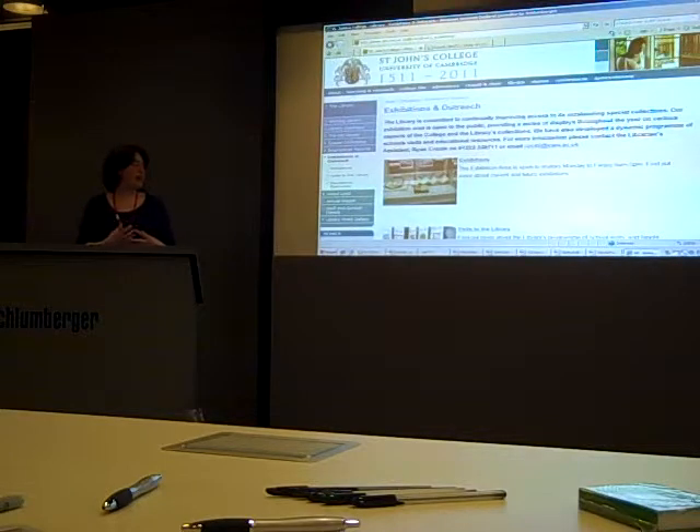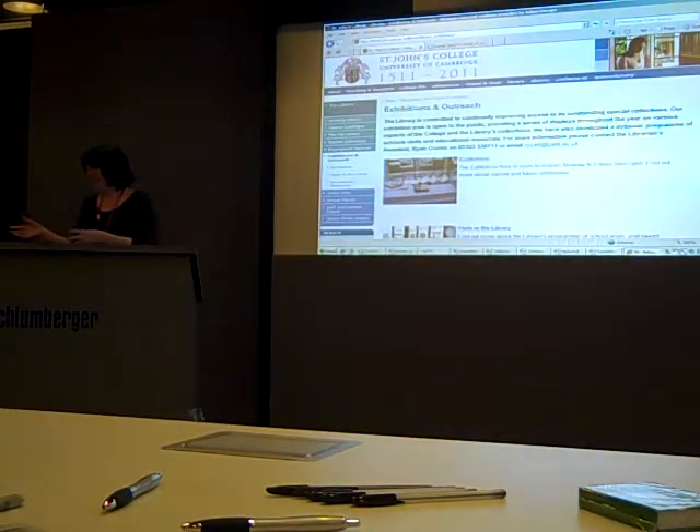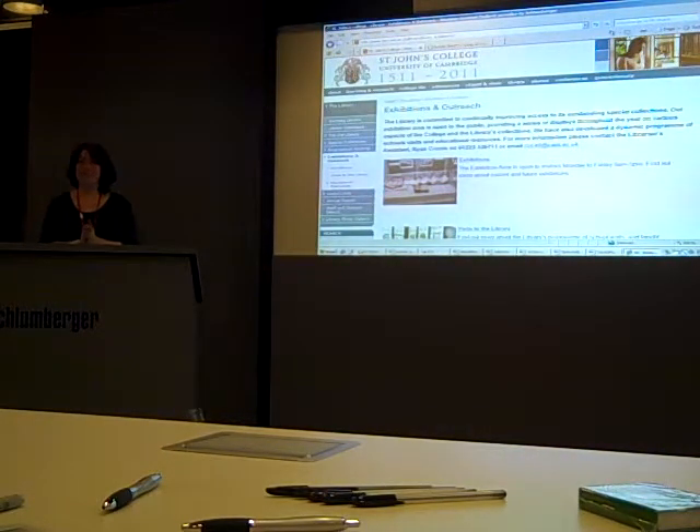And it has eventually involved online exhibitions and blogs and Twitter, all sorts of things. But actually, at the heart of it has been the special collections. I know that a lot of Cambridge College librarians are probably fed up with hearing me say this, but I hear there's some school librarians in tonight who might tell teachers about it. So that's why I'm standing up here.